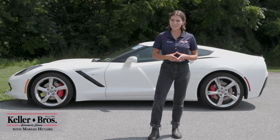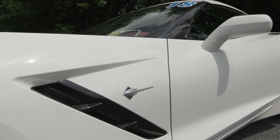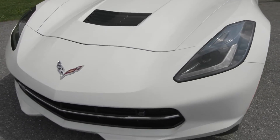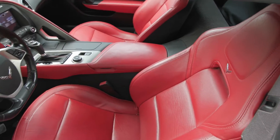Hi, Mariah here with Keller Brothers. Here today looking at this incredible 2018 Chevrolet Corvette Stingray, the 2LT. It's a gorgeous arctic white exterior color which is very eye-catching in addition to the contrast of the adrenaline red interior.